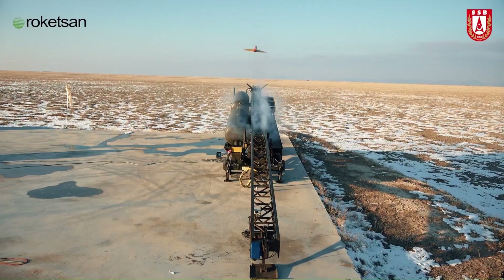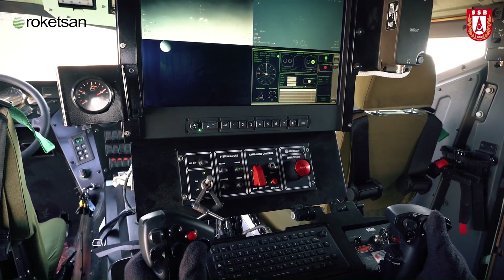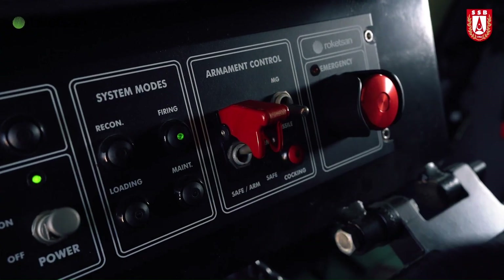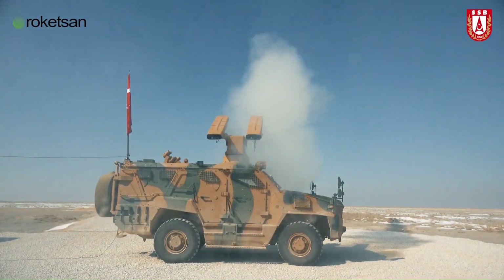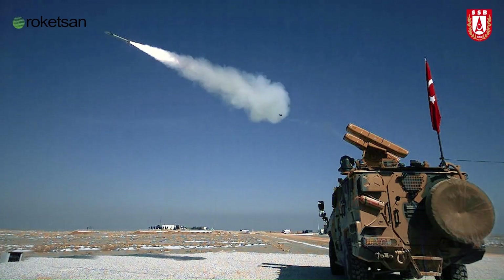The missile's development reflects Turkey's commitment to boosting its indigenous defense industry and reducing reliance on foreign military technology. With a range of approximately 8 to 10 kilometers and a high degree of maneuverability, the Sungur missile offers a reliable solution for protecting critical assets from incoming threats such as enemy aircraft, drones, and helicopters.